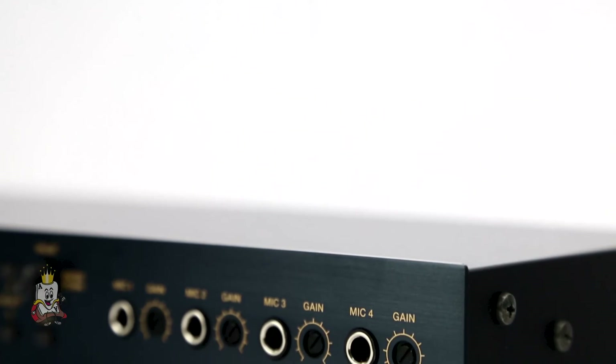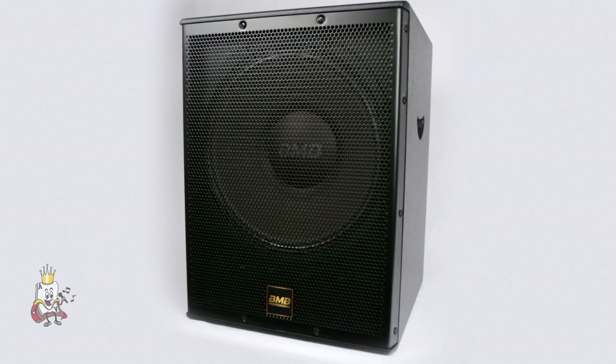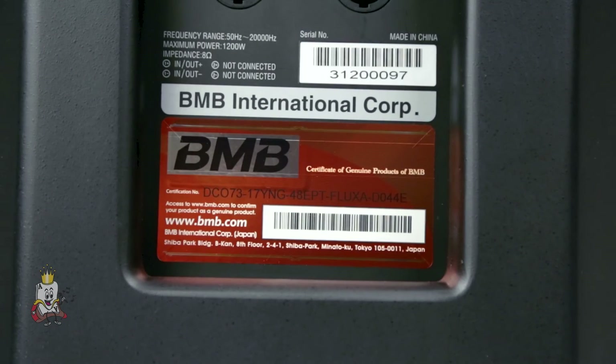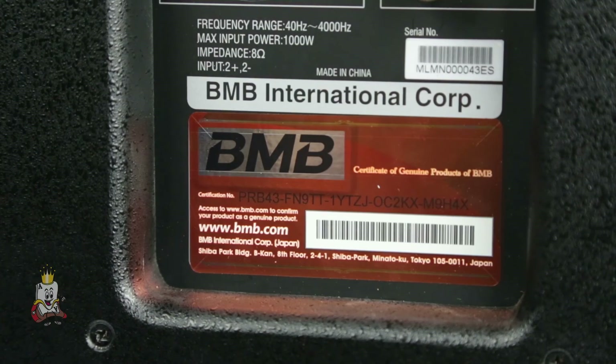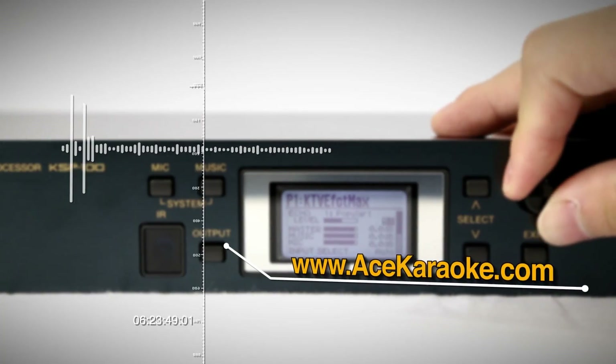BMB's professional line of products guarantees the highest quality sound in any environment, bringing your karaoke system to the next level and providing the best listening experience. Look for the verification ID label on all authentic BMB products. For more information, please visit www.acekaraoke.com.